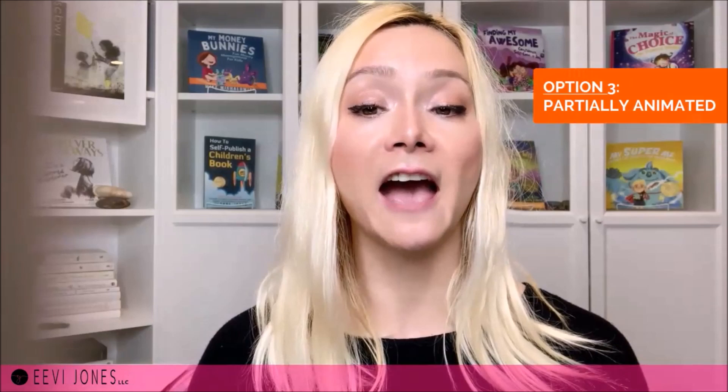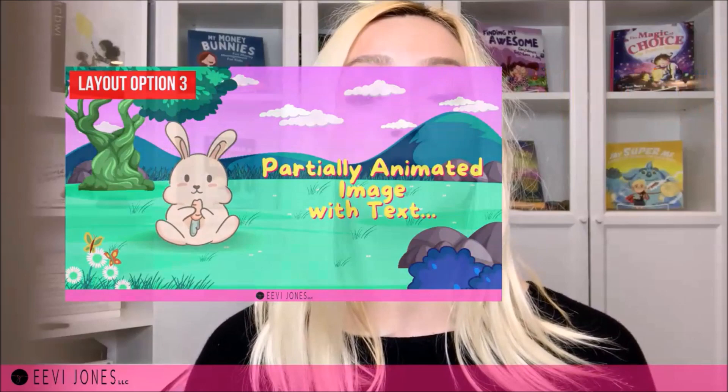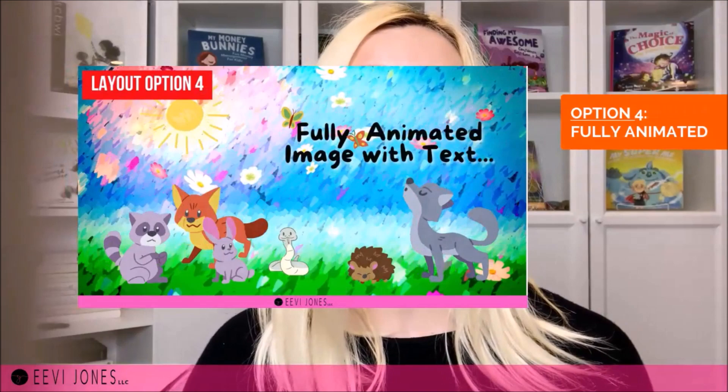The third layout option is a bit more advanced, where we have parts of our backdrop animated — like the eyes of the character, or a moving head or moving arms and legs. The fourth layout option is the most advanced, where the entire scene is animated almost like a cartoon. Unless you have access to programs like After Effects, that's an option I would not recommend if you are planning to make your own book trailer. My number one recommendation would be to watch a number of children's book trailers and see which ones you feel you could emulate — I've compiled a list of really great example trailers and added the link in the description below.